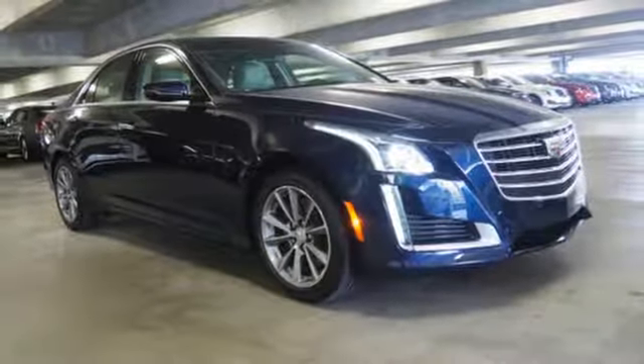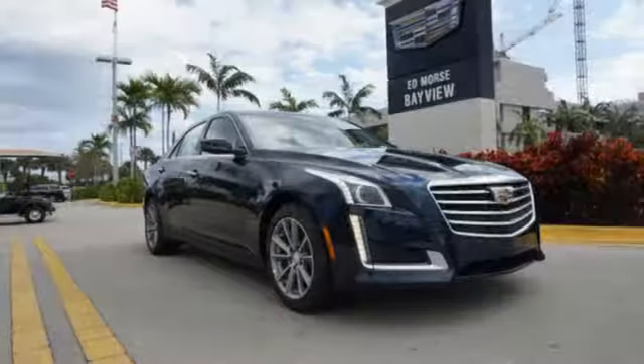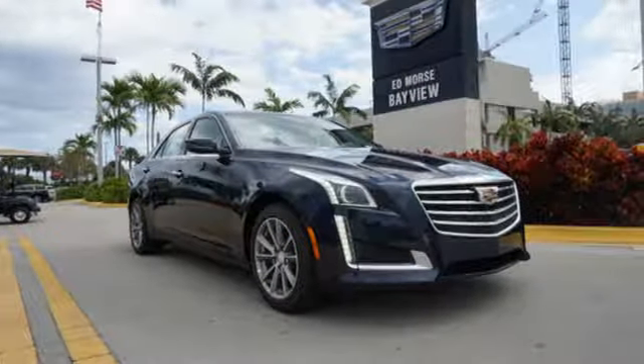There's no better example of luxury than this CTS. Stop in and take it for a test drive today.